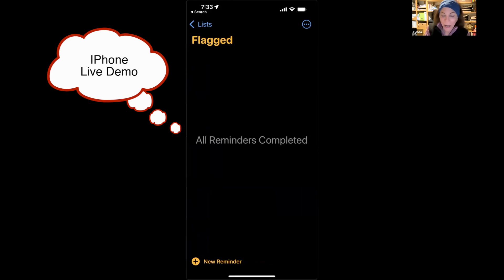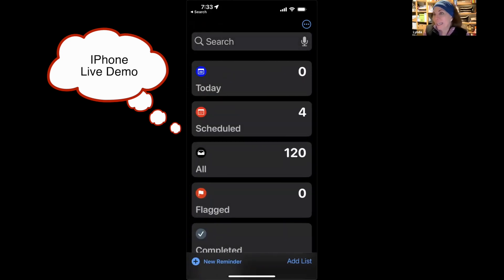A flag in Reminders is just like a flag in email or Notes — it puts a little flag next to the reminder so you can find it quickly. I have a gazillion things in Reminders: a Trader Joe's shopping list, a Safeway list, a Whole Foods list. If I want to get to something quickly or be a bit more organized, that's why I might use a flag. I do the same thing in Apple Mail — it's up to you how you use it. You could even set up colored flags for specific people.